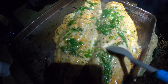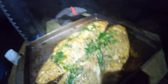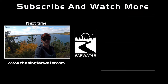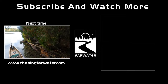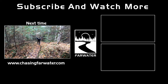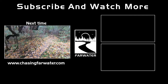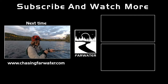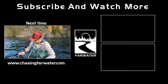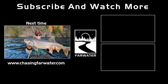Oh my goodness, this is out of control — oh, this is big, you guys, this is a good one!